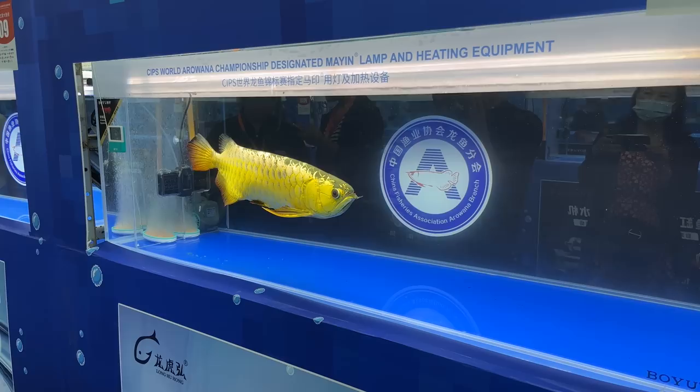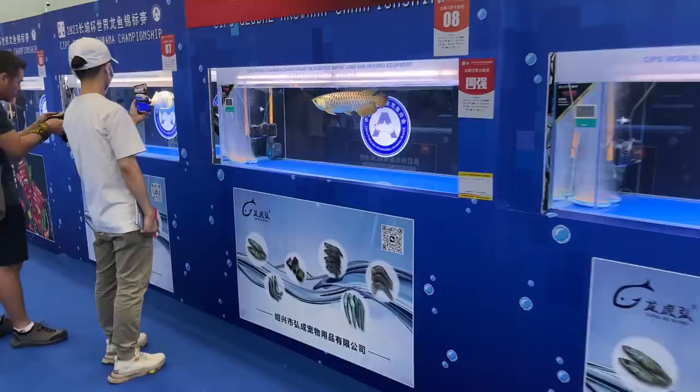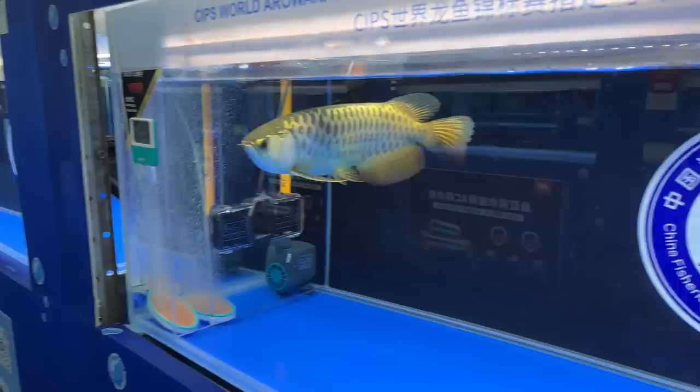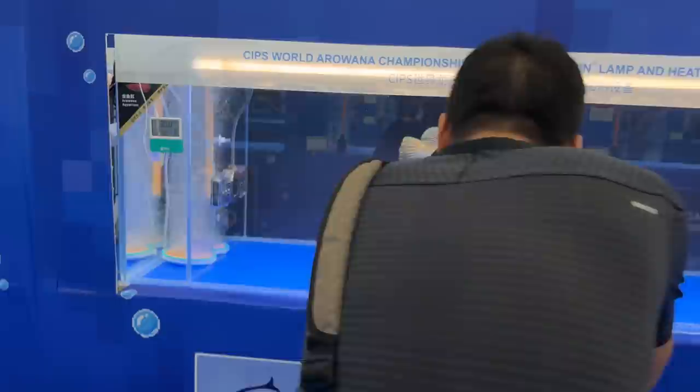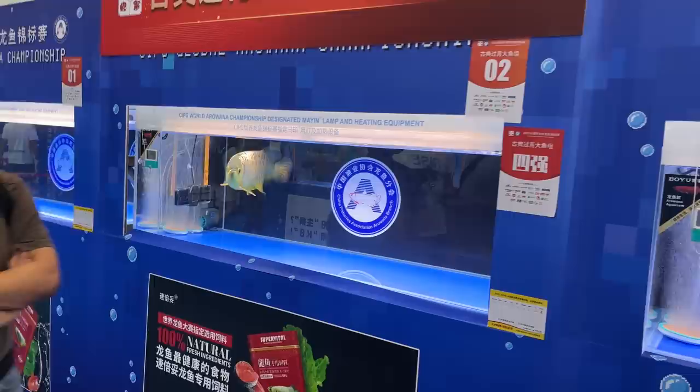Gold arowana placed. There's people taking video. There's about ten rows or more of arowanas — this event has different categories. This guy has a nice platinum.